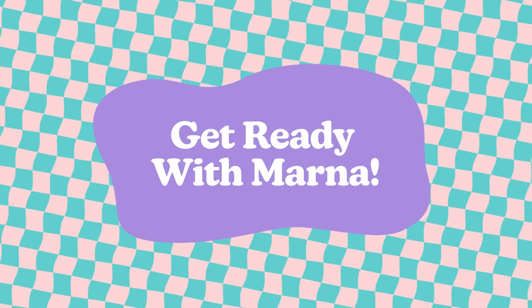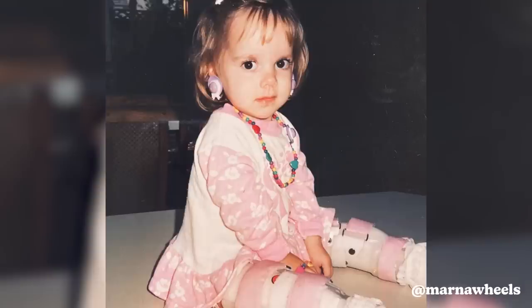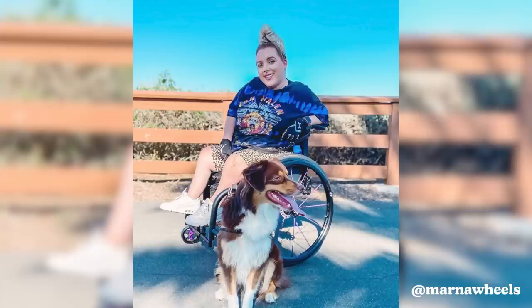Hey y'all, my name is Marna Michelle and I'm in a wheelchair. I was born with arthrogryposis — it's a muscle and joint disorder. My muscles are a little too weak for my body and my joints are a little too stiff, so I can't lift my arms above my head and I can't use my legs like a normal person would. Today I'm going to show you how I get ready.